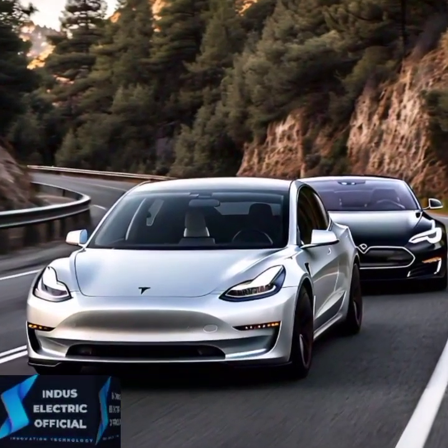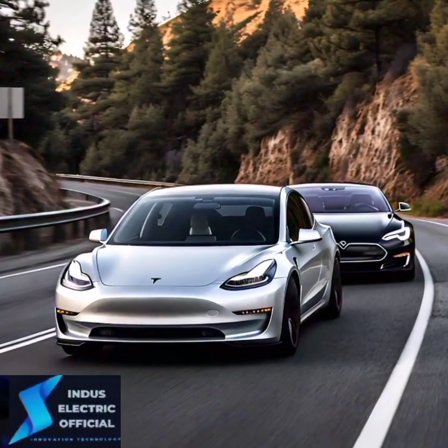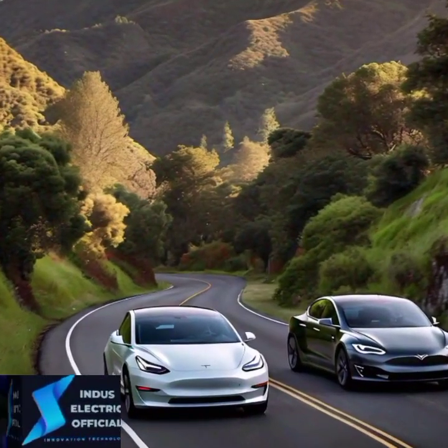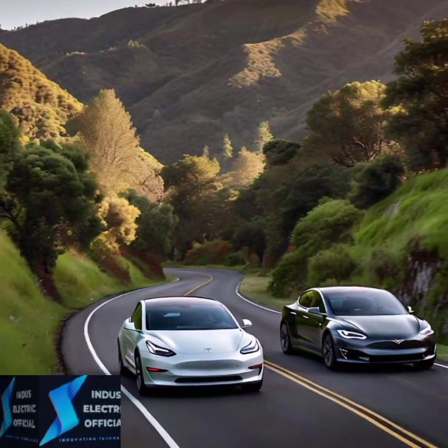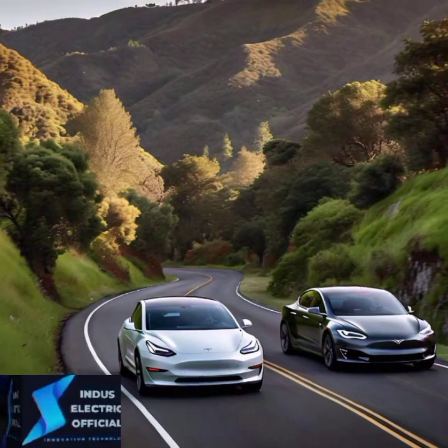Whether you are looking for affordability, performance, or luxury, we are breaking it all down to help you make the right choice. Stay tuned, because by the end of this video you will know which Tesla suits your lifestyle best.